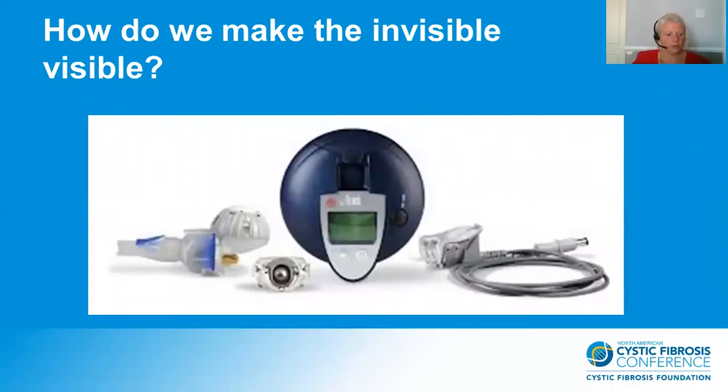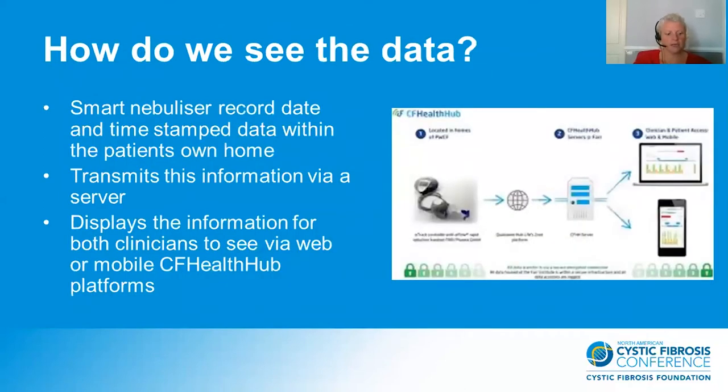So how do we make the invisible visible? We chipped the e-flow and created the e-track. This smart nebuliser records time and date stamp data, and after every actuation that data is transmitted via a server into the CF Health Hub platform. Both patients and clinicians can then see this data via the web or an app on their phone.